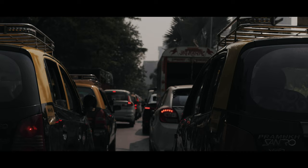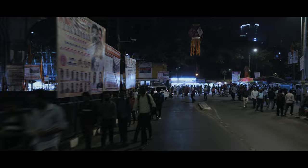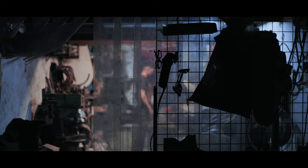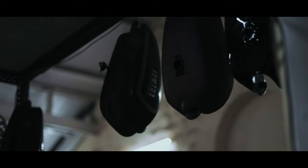I started Bombay Custom Works in 2012. It's been over 10 years now that we're building motorcycles. I think we've been working with Royal Enfield for about 7 years now.